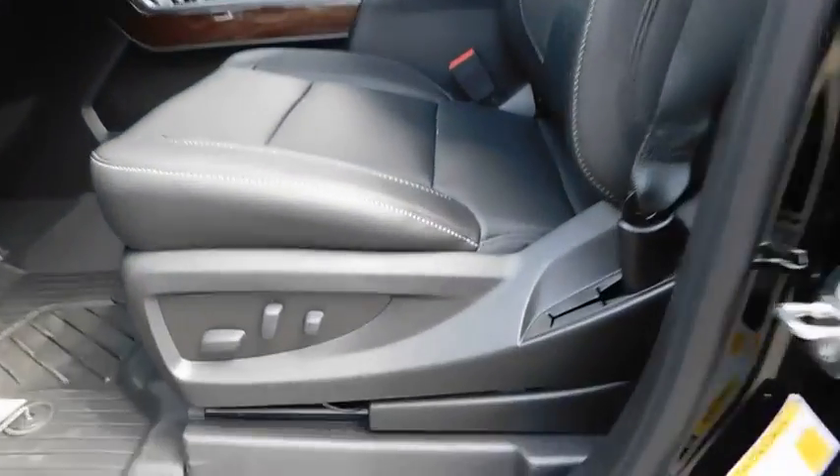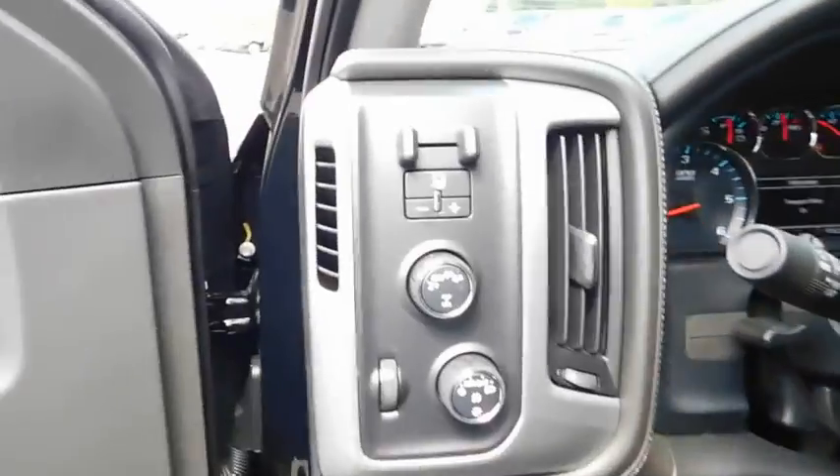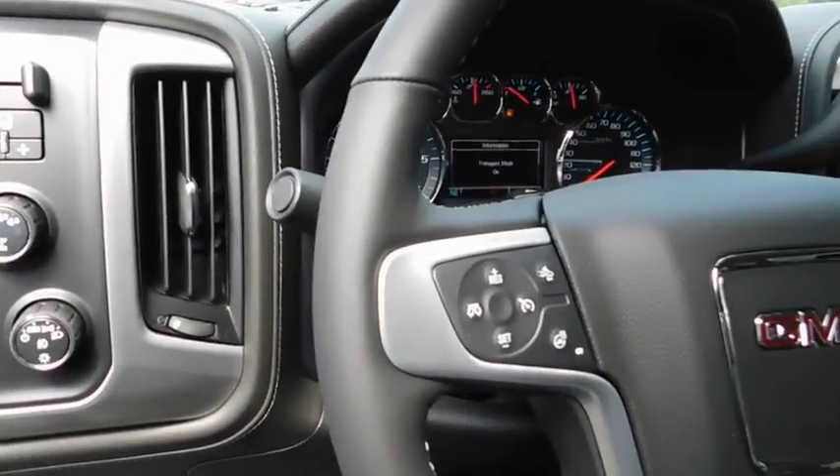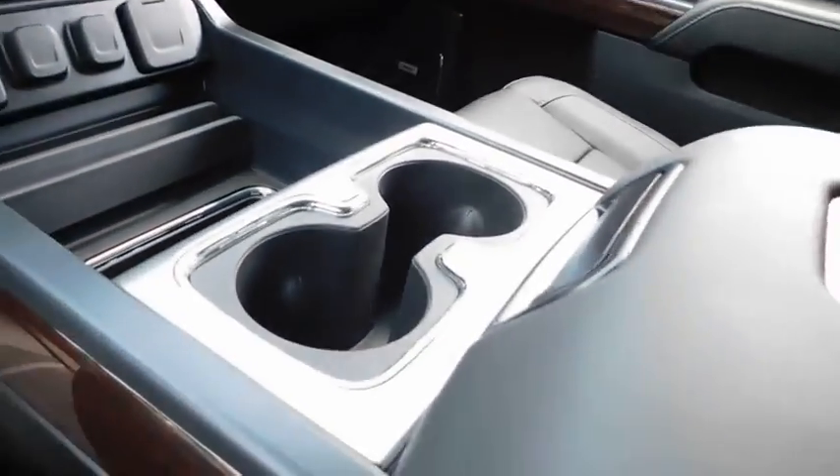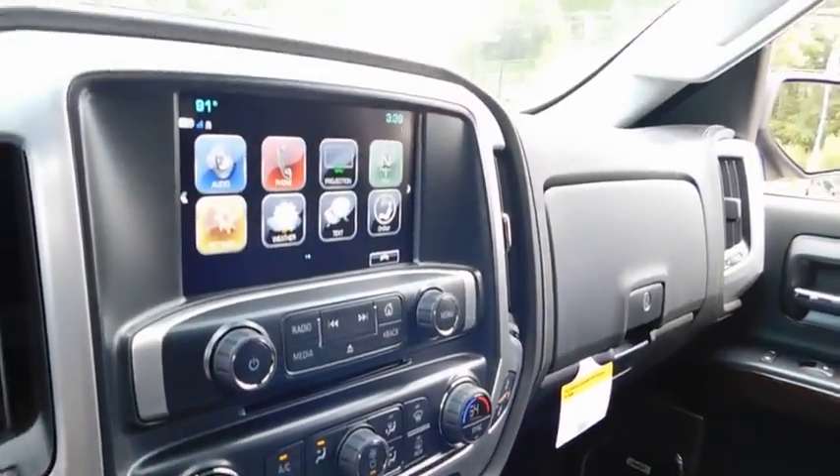Adjustable steering wheel, four-wheel disc brakes, front floor mats, ABS four-wheel, cruise control, AM-FM stereo radio, universal garage door opener, rear defrost, electronic stability control, fog lamps.